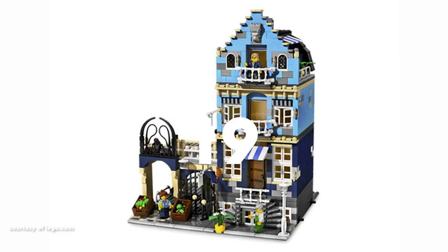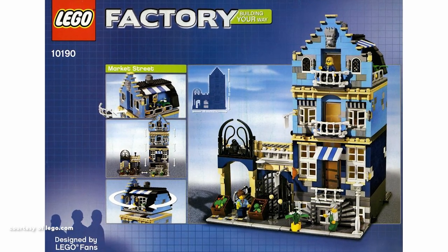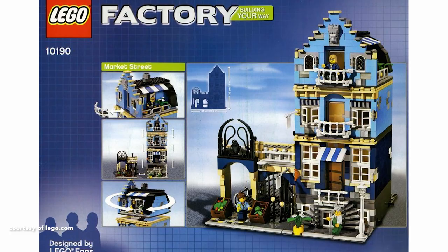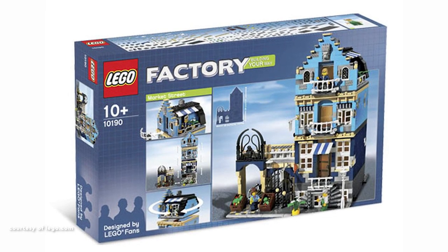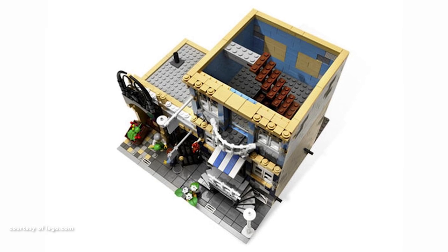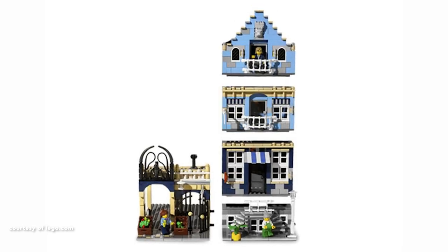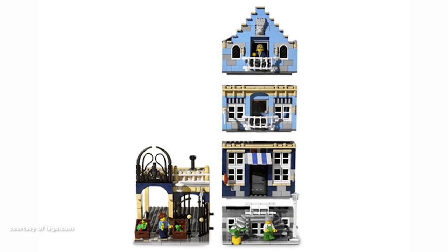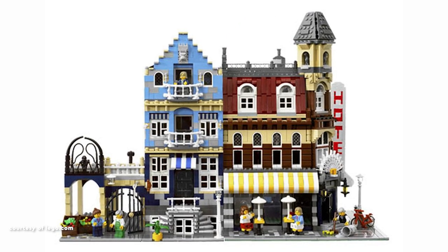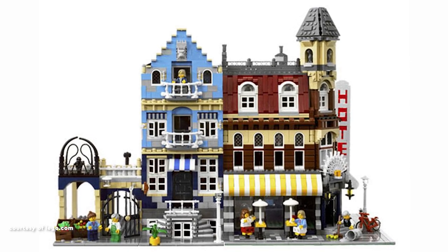Ranking at number 19 is Market Street, the second edition to the Modular Building Series, crafted by Eric Brock, a passionate LEGO enthusiast from the Netherlands, under the LEGO Factory theme, which came before LEGO Ideas. While it aimed to be a standout structure, my perception is that it falls short. The notable absence of a genuine market in a building designated as Market Street is a considerable letdown.